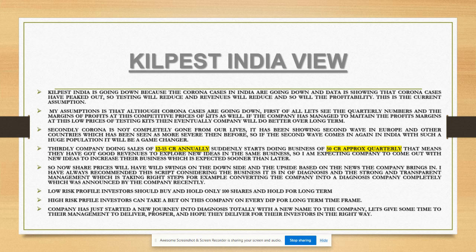High-risk profile investors can take a bigger position for the long term if you're confident in the company's business and management. However, keep in mind this is a small-cap company that has to compete with many big-cap companies, and it's in other businesses as well beyond testing kits. It takes time for a small company to manage and grow. The company has started a new journey into diagnostics totally with a new name - let's give the management time to deliver and hope they deliver for investors.